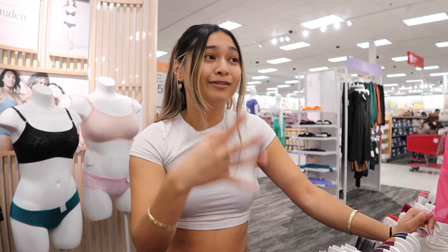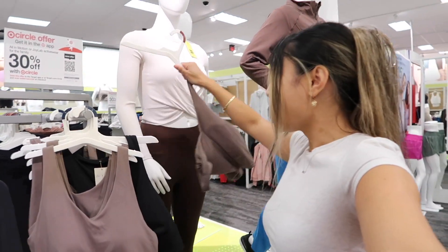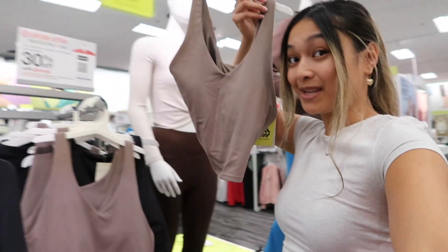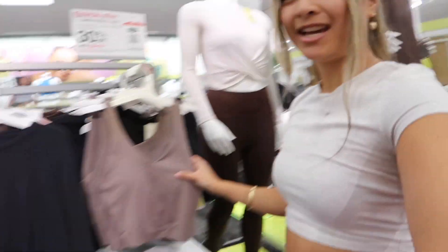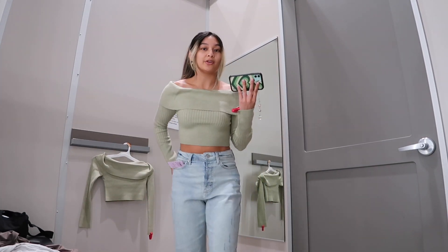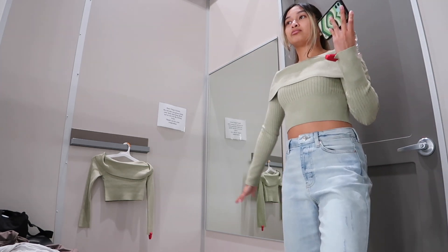I have been wanting this workout top for so long and it's on sale 30% off because of Target Circle Week, so I'm gonna try it on. Look at that color — I'm obsessed. It reminds me of the Lululemon Align tank. But I cannot tell if I like this top on me. It's really cute and looks so good on camera, but when I'm looking at it in the mirror, I don't know — I just don't think I like it.